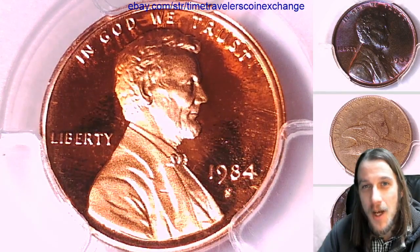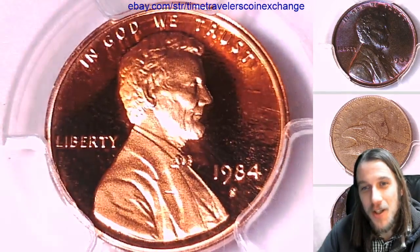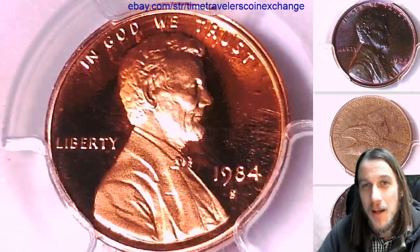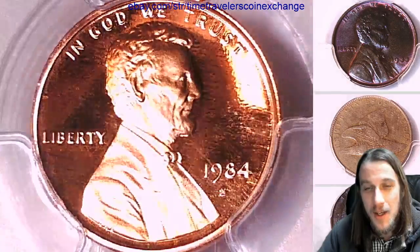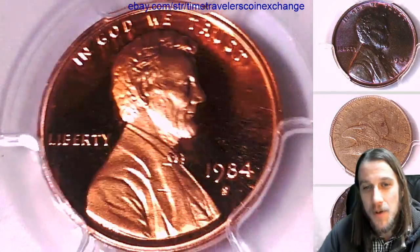Hello everyone, welcome to Time Traveler's Coin Exchange. The next coin we're going to take a look at is a 1984 S Lincoln Memorial Cent. It's a proof coin from the San Francisco Mint.